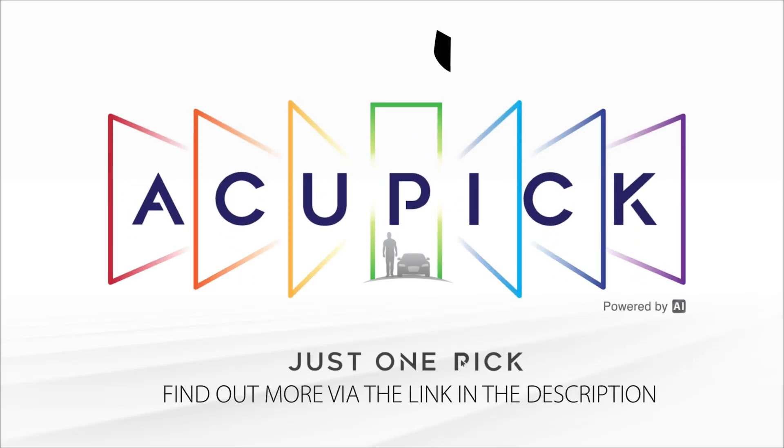Acupic. Just one pick. From Dahua Technology.